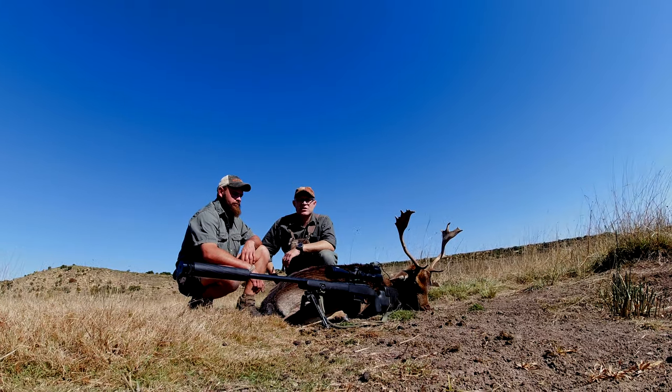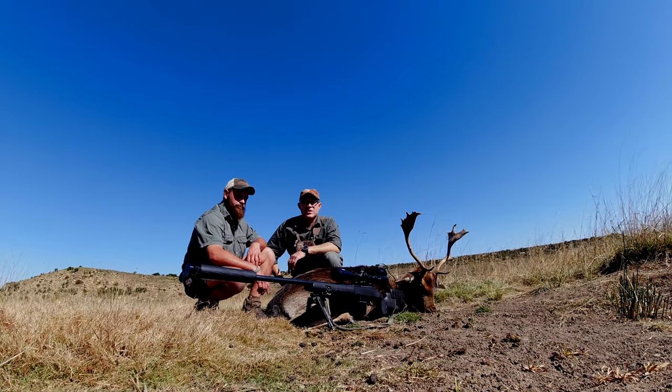This is what I came for. This is exotic in Africa. It's a big privilege to be able to hunt fallow deer in South Africa.